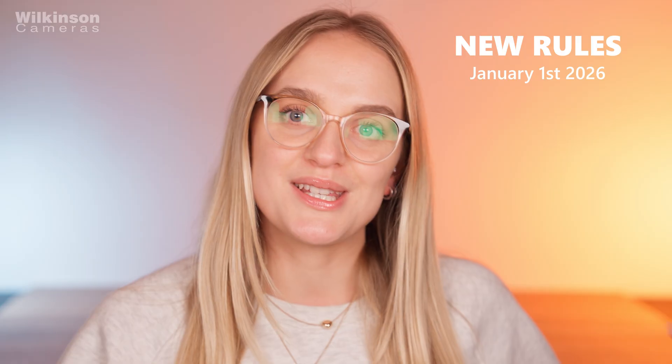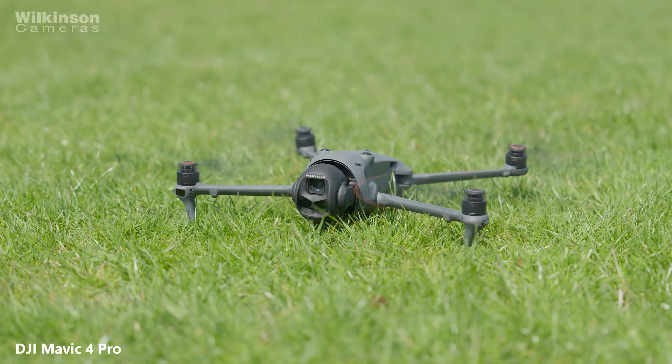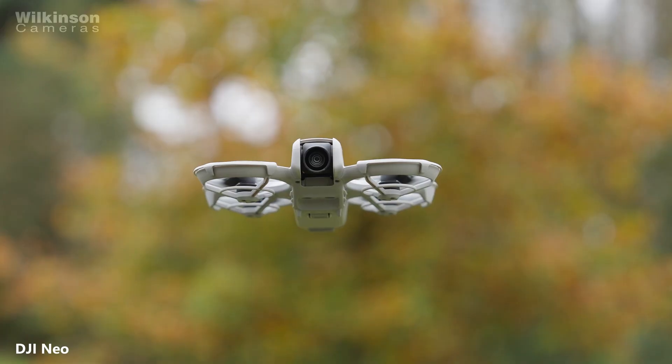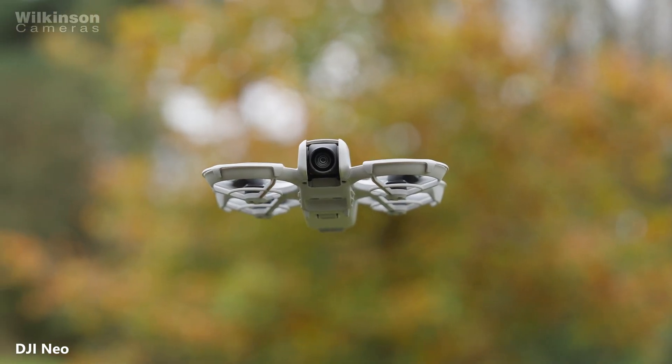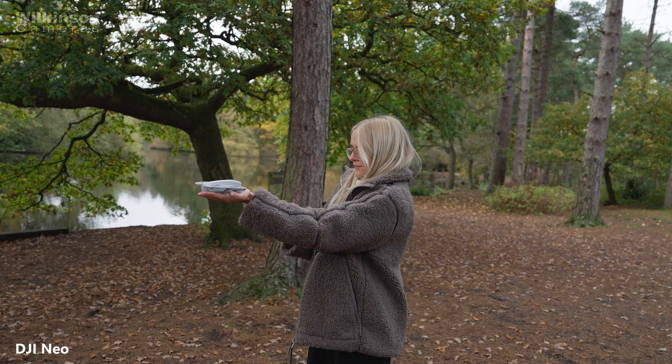Hi, I'm Olivia from Wilkinson Cameras and today I'm going to talk through the latest drone and model aircraft code updates and how they might affect drone pilots. So as of January 1st, 2026, if you own a DJI drone or are thinking about buying one, this video is just here to calmly walk you through what's changing and what you actually need to do. No panic, no legal jargon, just the important bits explained properly.